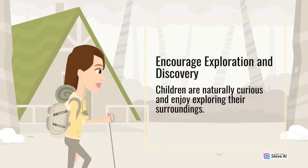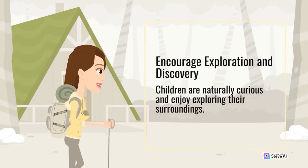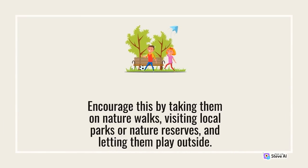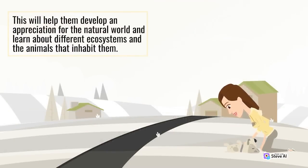Encourage exploration and discovery. Children are naturally curious and enjoy exploring their surroundings. Encourage this by taking them on nature walks, visiting local parks or nature reserves, and letting them play outside. This will help them develop an appreciation for the natural world and learn about different ecosystems and the animals that inhabit them.